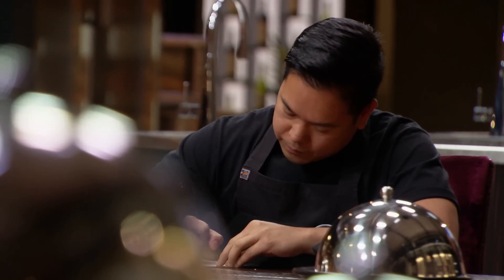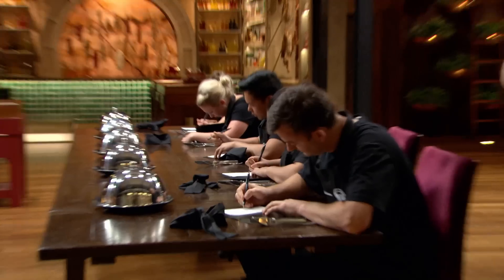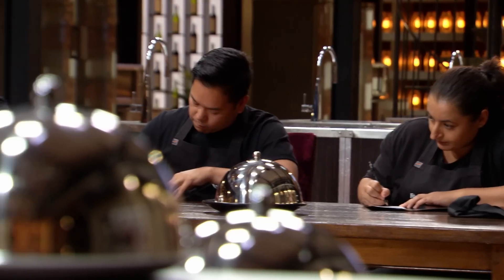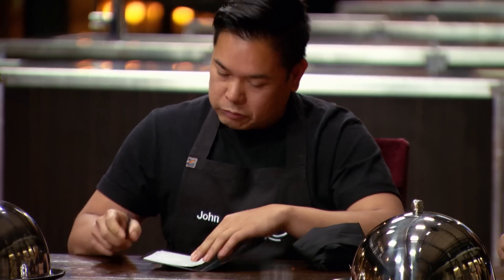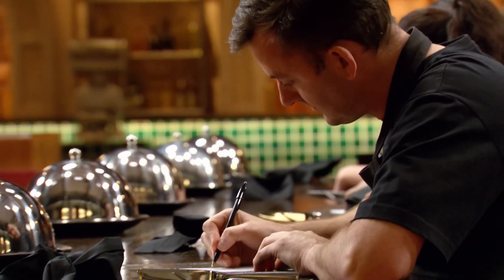I'm starting to panic. One minute to go. I'm struggling to write anything down. Time's running out and I'm worried — my mind's just gone blank. This is my favourite dish; I should know all the ingredients. Five, four, three, two, one. Hands down.